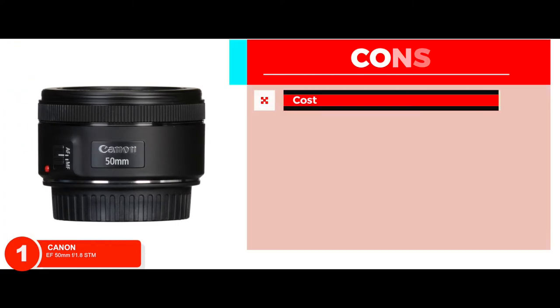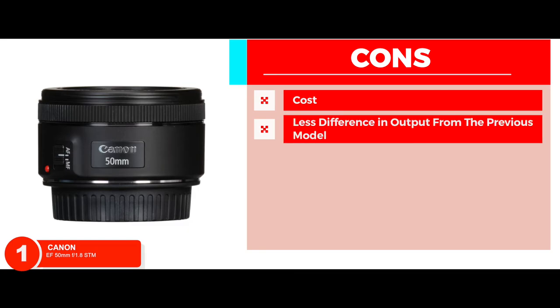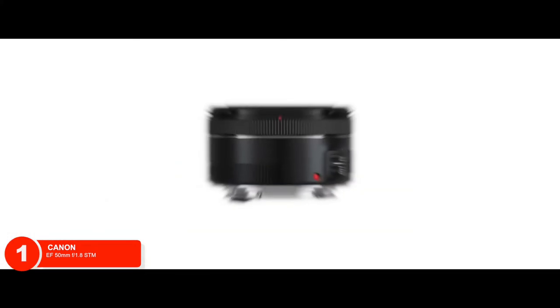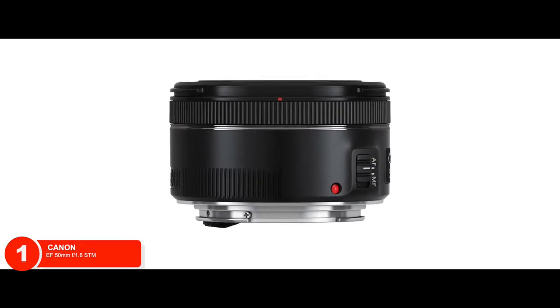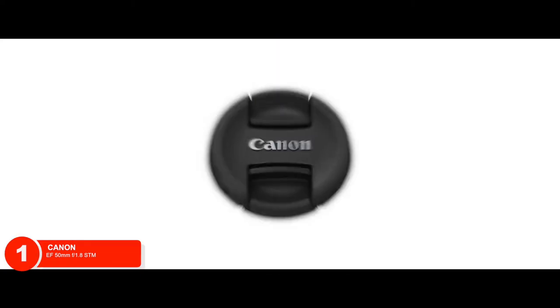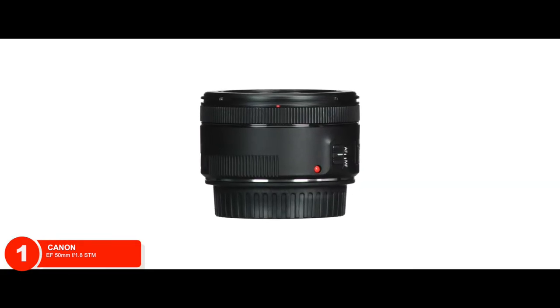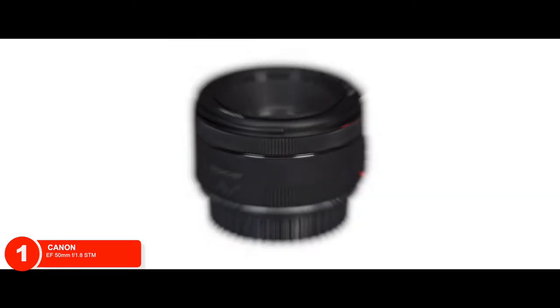However, cost is relatively higher than some other models and there is less difference in picture quality from the previous model. Bottom line is, the stepping motor provides very smooth stills. Magnification of 0.21x ensures blur with less motion. A maximum aperture and amazing focal length make it the best overall.